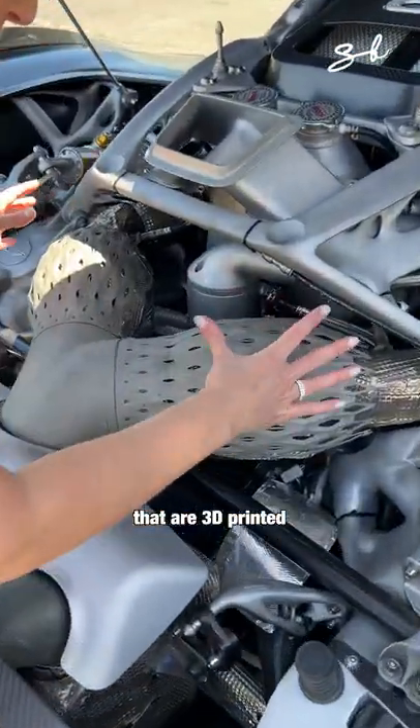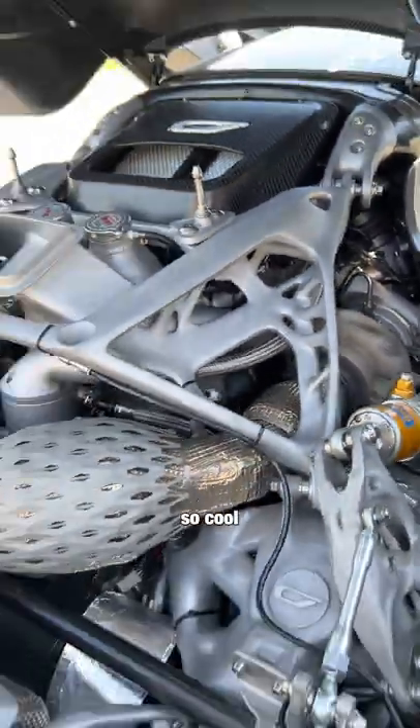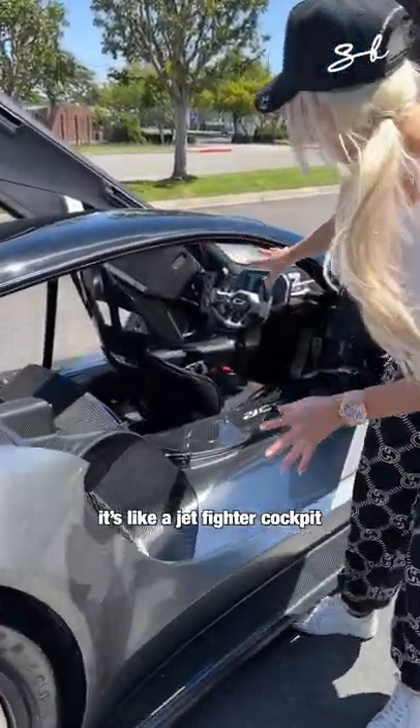There are parts in here that are 3D printed — even this here. So cool. It's like a jet fighter cockpit.